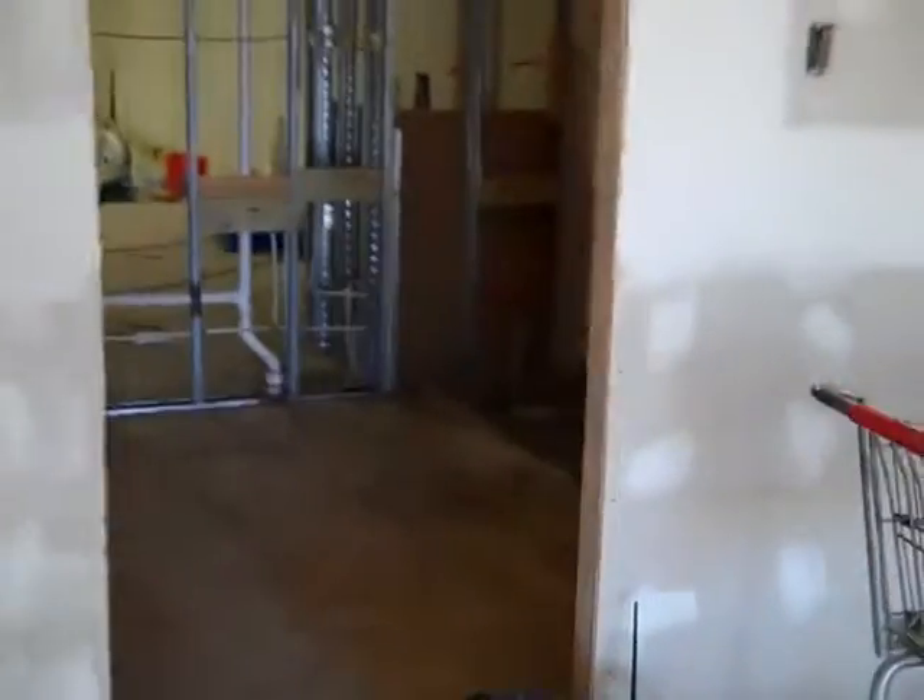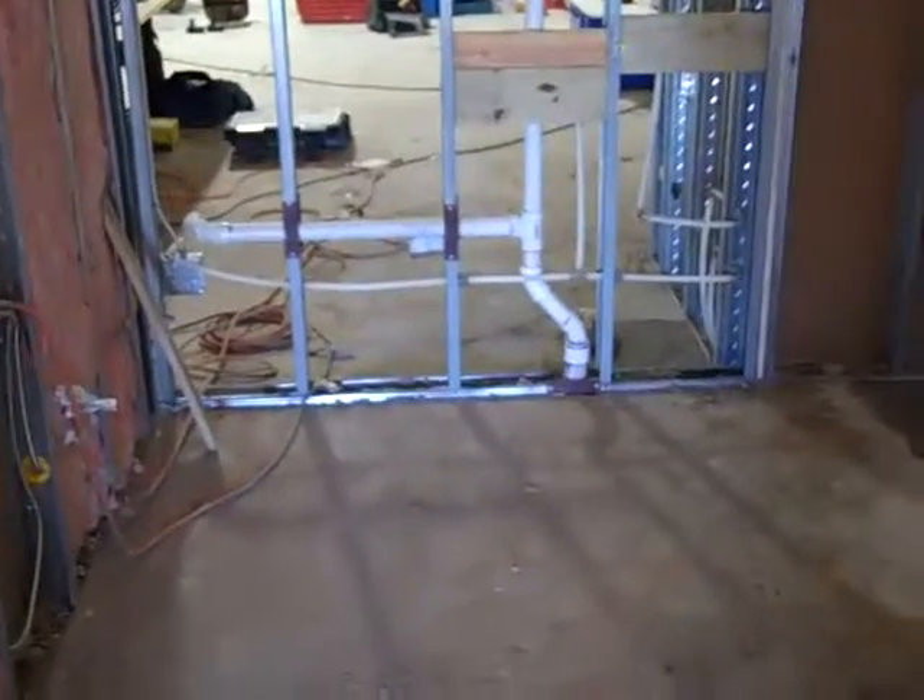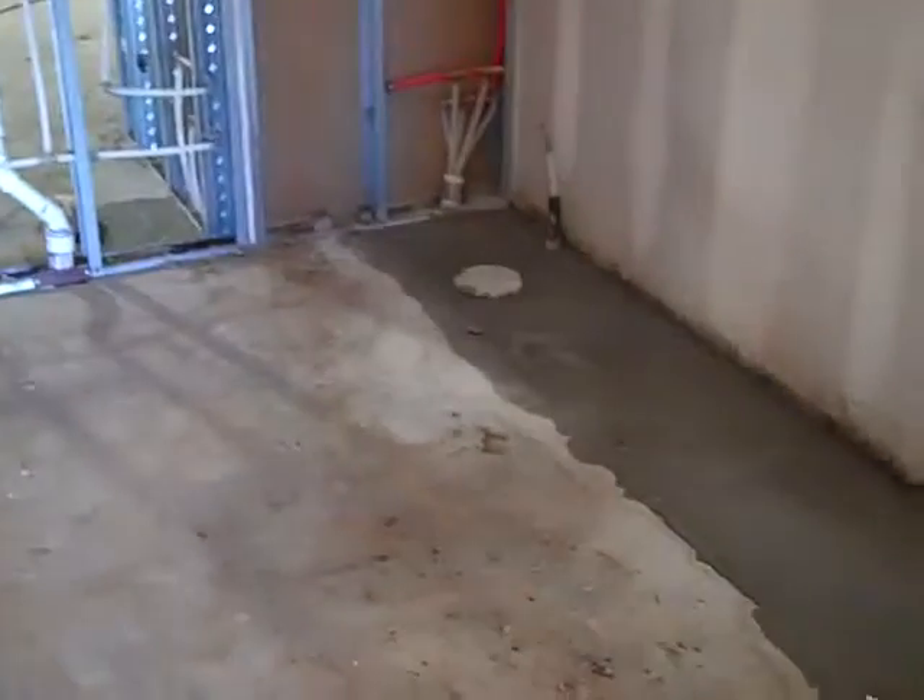We're still waiting on our plumbing inspection — it's the only thing holding us up from boarding the bathroom. It's supposed to come anytime.